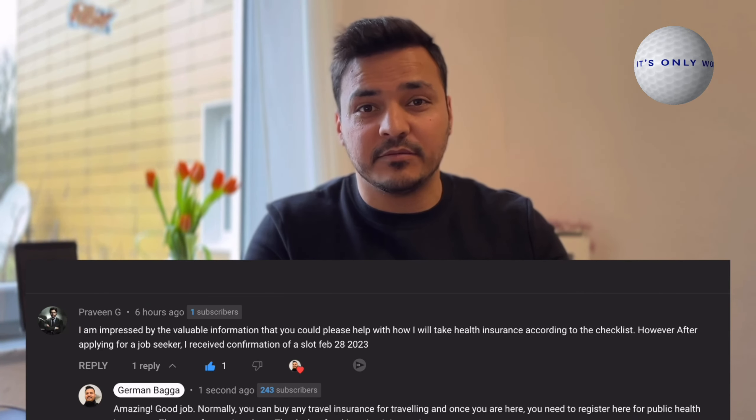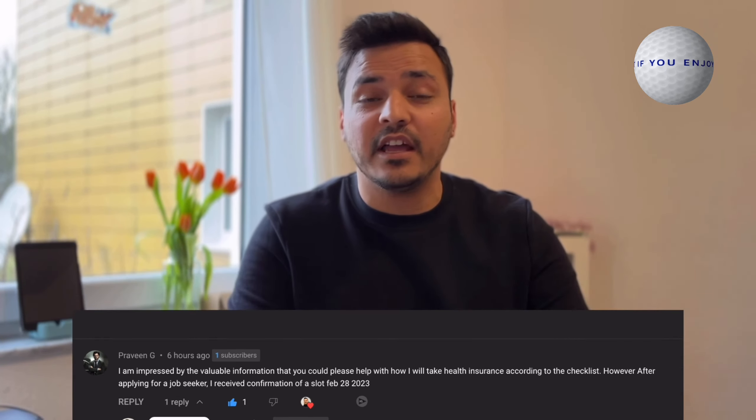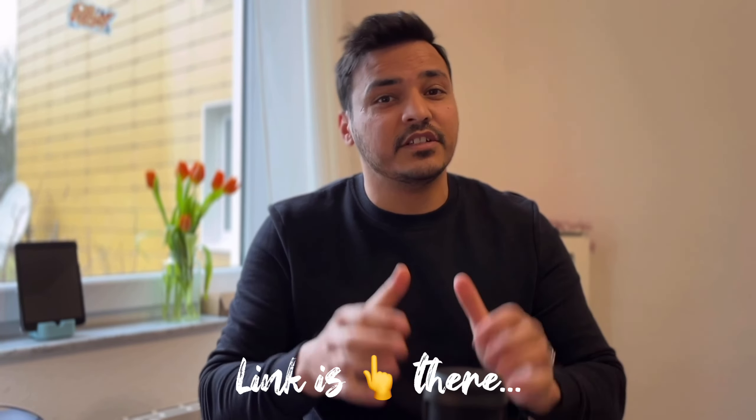Before I start the video, I want to tell you that one of my subscribers has followed my last jobseeker visa video and he got the appointment from the VFS. So if you are also interested, the link is up there — just follow this.